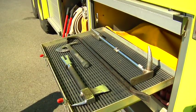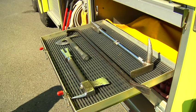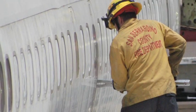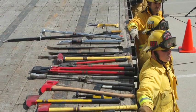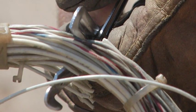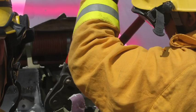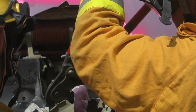Prying tools include the pry axe, halogen or hooligan, crowbar, pry bar, wrecking bar, kelly tool, and claw tool. Pry tools can do a variety of jobs including lifting and widening small openings. Cutting tools are the most diverse of the hand tools. In addition to axes, they include saws, knives, and scissor or snipping type tools. Most are designed to cut specific materials. When using cutting tools, always follow safety procedures strictly and wear proper protection.